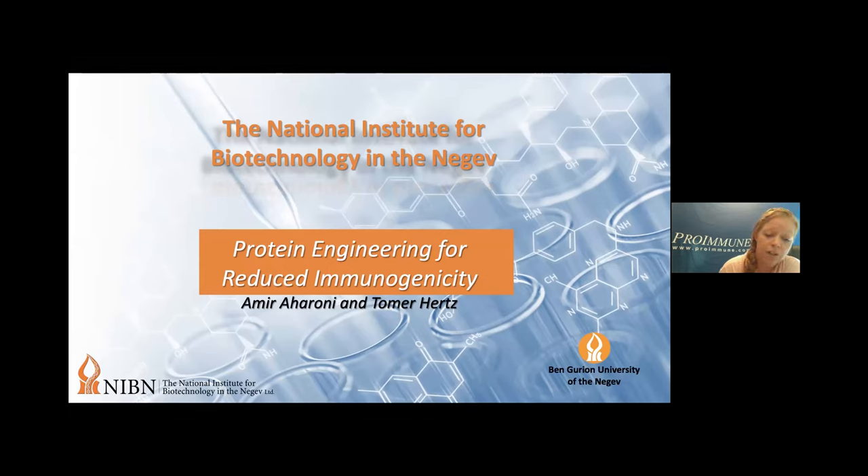Dr. Amir Aharoni obtained his PhD in 2001 from the Weizmann Institute of Science from the Department of Chemistry. He went on to do two postdocs: the first at the Weizmann Institute under Professor Taufik, and the second in Vancouver, British Columbia, Canada at the University of British Columbia under Dr. Withers. He was then a senior lecturer for six years, then an associate professor for another six years, and is now a full professor at Ben-Gurion University in Israel in the Department of Life Sciences. They'll be sharing how they harness immunoinformatics and protein engineering for de-immunization of therapeutic proteins.